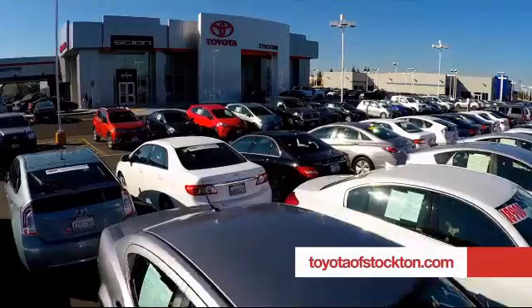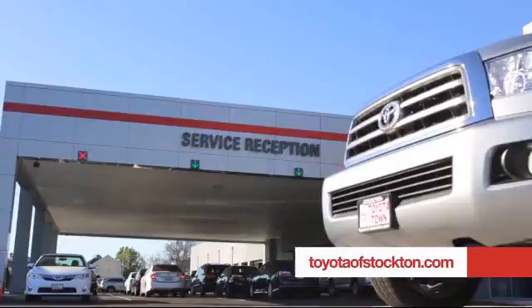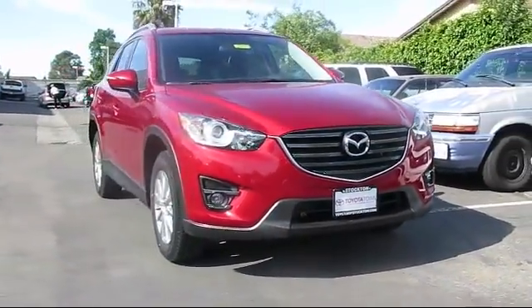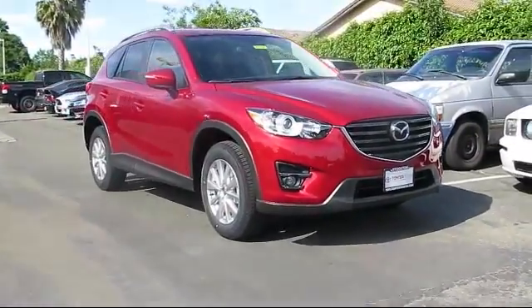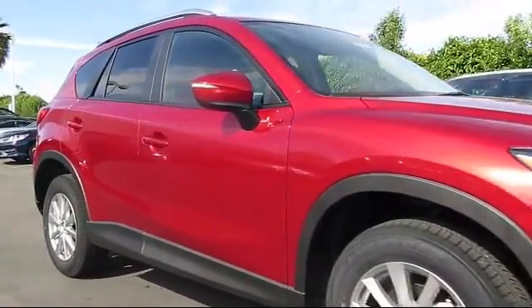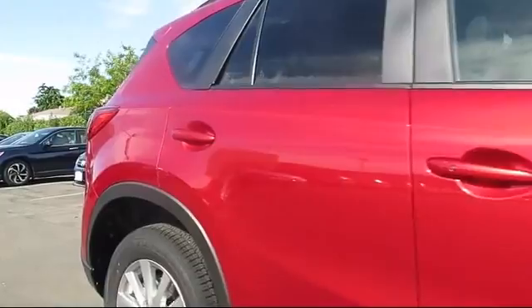For over 20 years, Toyota Town of Stockton has been one of the Central Valley's premier automotive dealerships, and here's another example of a great vehicle from our huge selection of quality pre-owned cars and trucks, and comes equipped with many standard and optional features, and has less than 5,000 miles on the odometer.